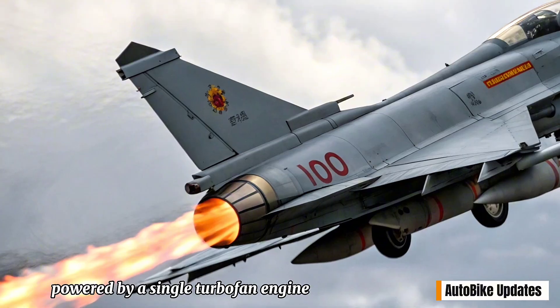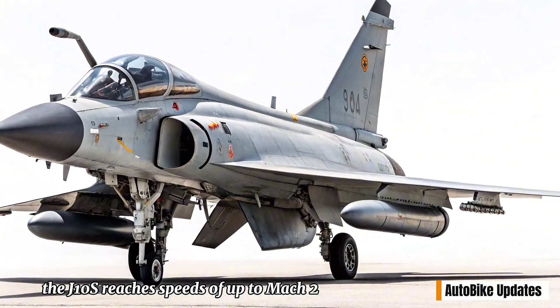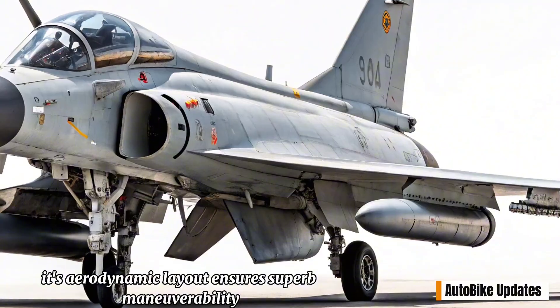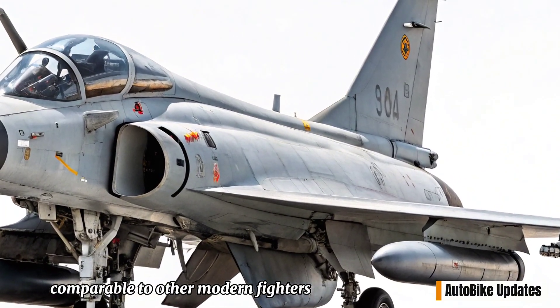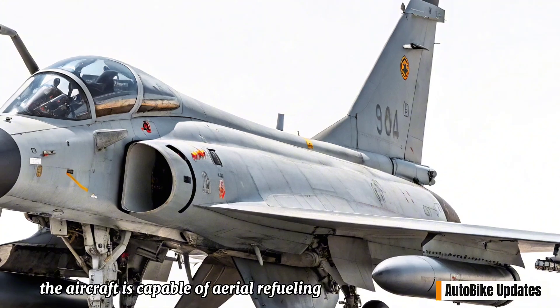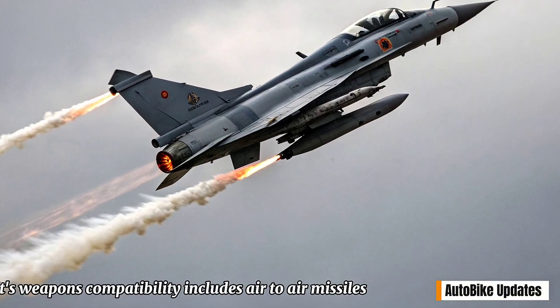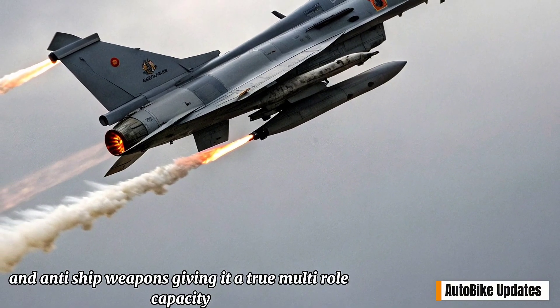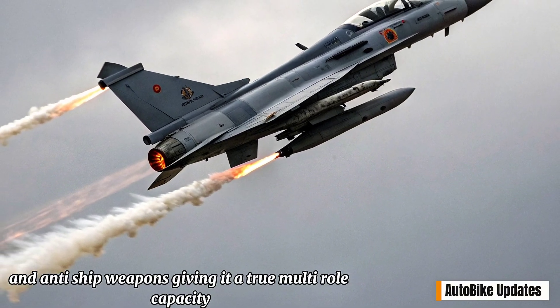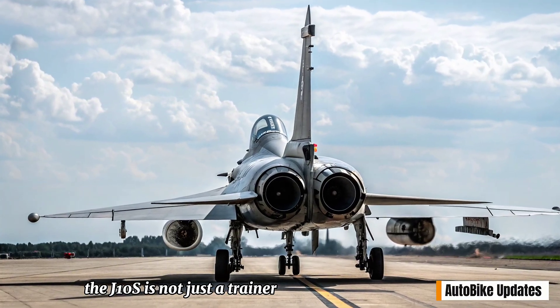Powered by a single turbofan engine, the J-10S reaches speeds of up to Mach 2. Its aerodynamic layout ensures superb maneuverability, comparable to other modern fighters. The aircraft is capable of aerial refueling, allowing extended range and operational reach. Its weapons compatibility includes air-to-air missiles, precision-guided bombs, and anti-ship weapons, giving it a true multi-role capacity.